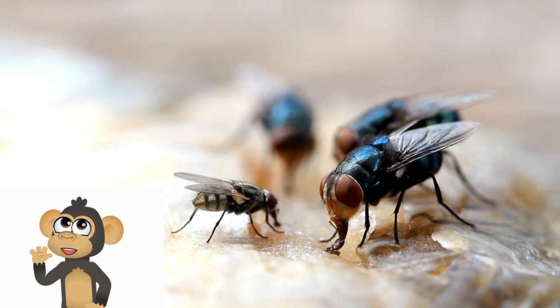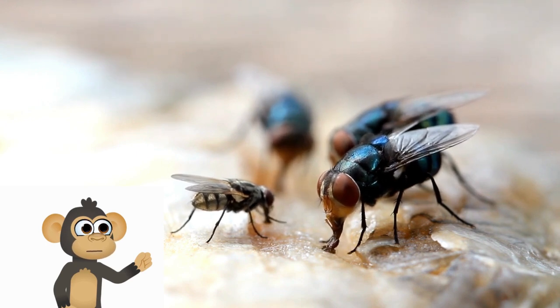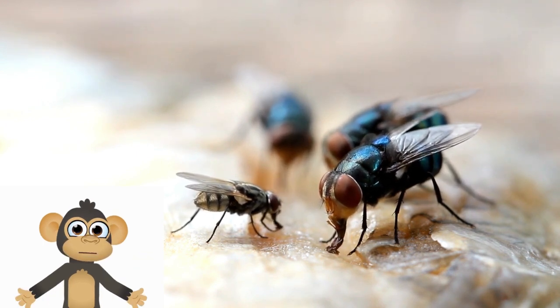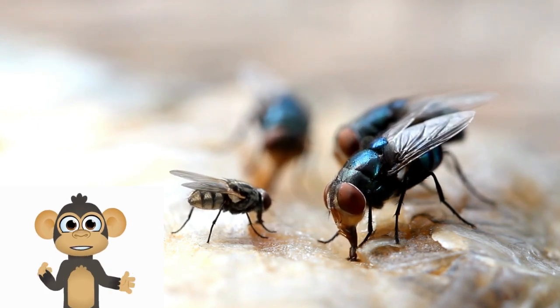Flies go through a fascinating life cycle. They start as tiny eggs, then hatch into larvae or maggots. After that, they transform into pupae, and eventually a fully grown adult fly emerges, ready to start the cycle again.